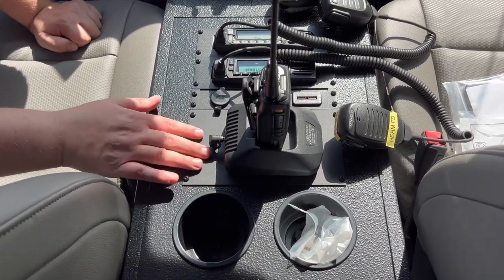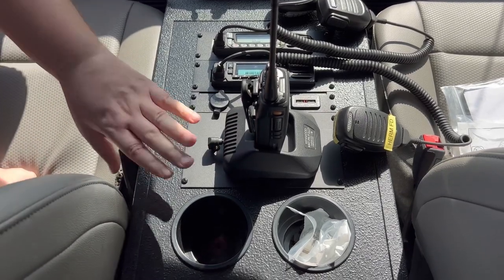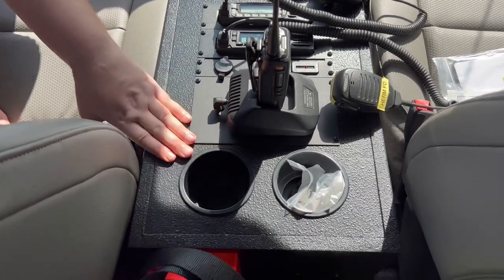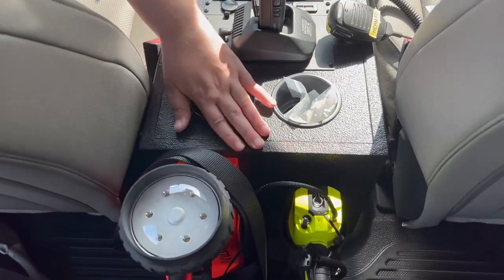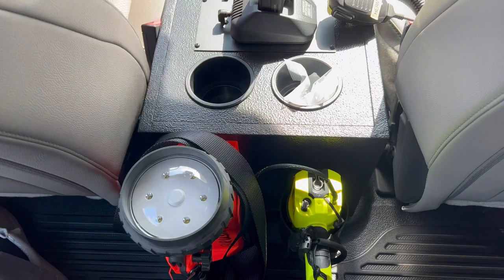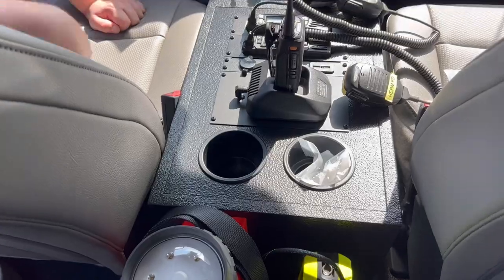The customer radio is mounted facing the officer and is always charging whether plugged in or running. We have two cup holders — everyone loves cup holders in new fire apparatus, so we always make sure to add them. In the very back we have flashlights that are always charging and ready to go so when you get on scene you're ready.